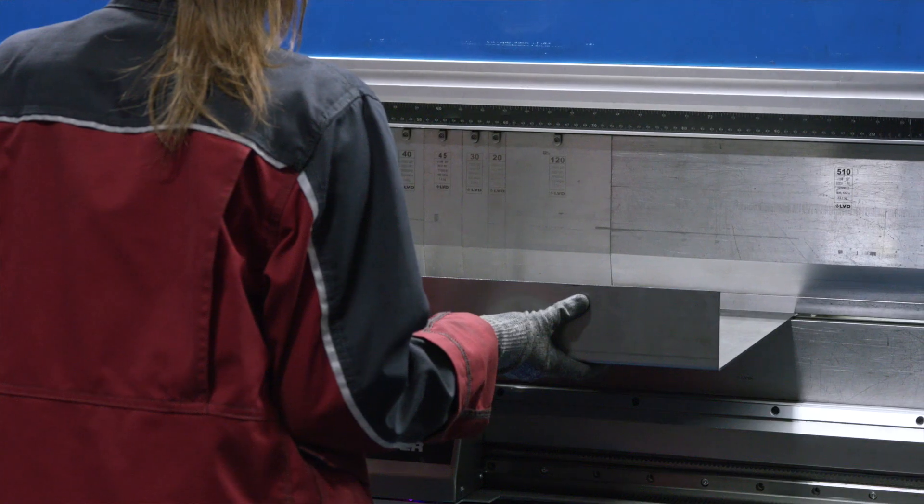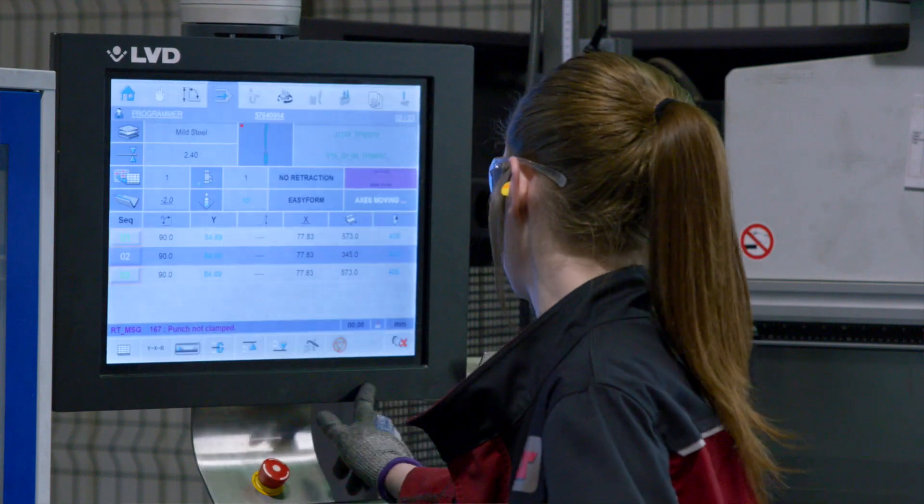LNS Turbo are a machine tool peripheral manufacturer. We supply all aspects to fit onto any machine tool, be it an input or an output. We have head office and two factories in Switzerland, a factory here in the UK, one in Italy, three in North America, and we've also got a factory in Taiwan, one in China and one in Japan.